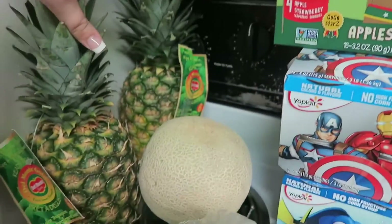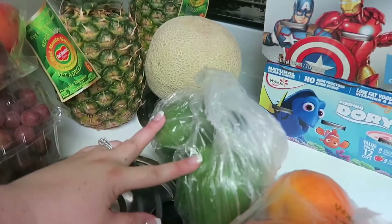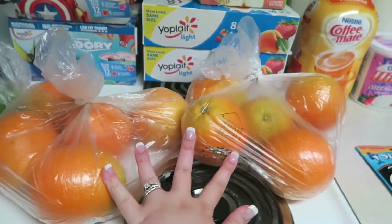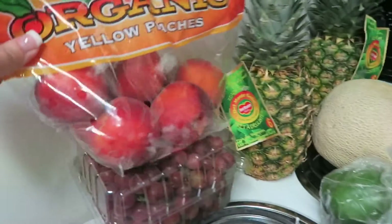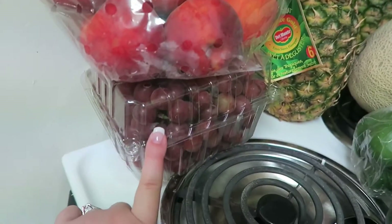We got two pineapples, one cantaloupe, two green peppers, and a whole bunch of oranges for my husband's lunches. We got some organic yellow peaches and some grapes.